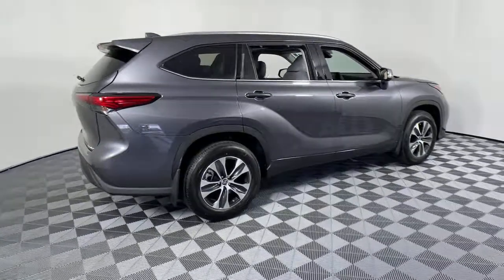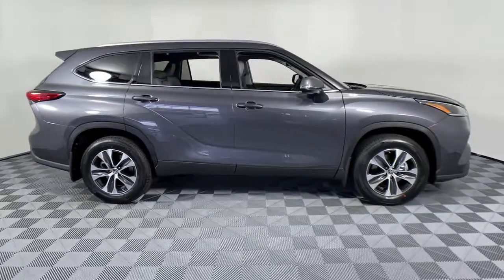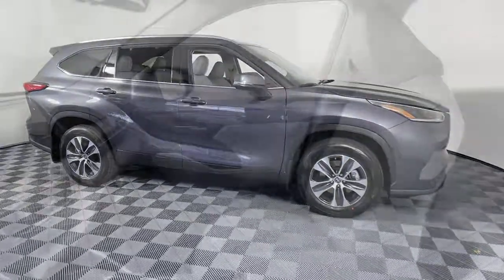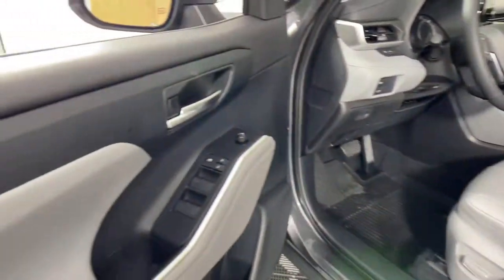Picture yourself in the 2021 Toyota Highlander. This smooth-riding, solidly-built Highlander is ready to meet your family's needs. With seating for up to eight, a spacious, quiet cabin,